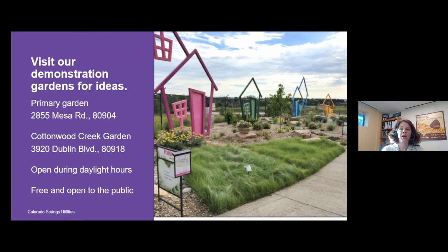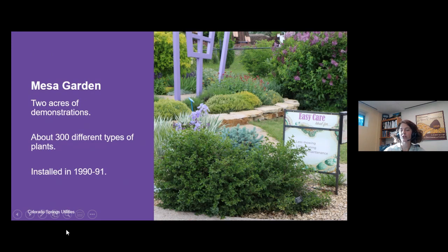The primary garden is located at 2855 Mesa Road, very close to Coronado High School. The other garden is the Cottonwood Creek Demonstration Garden, right in front of the Cottonwood Creek Recreation Center at 3920 Dublin Boulevard. Both gardens are open during daylight hours every day of the year, free and open to the public. Staff can walk around with you and show you things of interest as well.